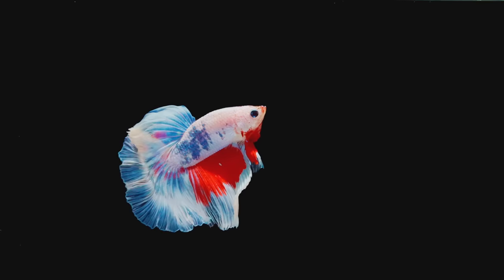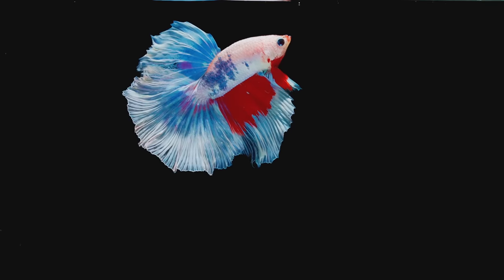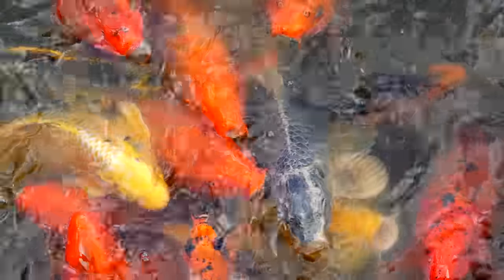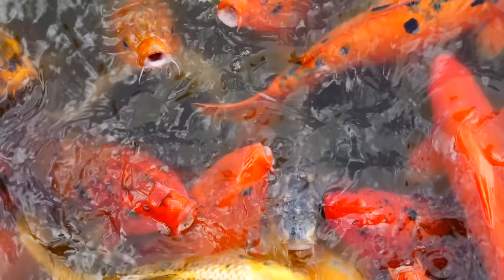So many of the fish that you'll see at the pet store are bred selectively to bring out colors, size, shape, and even fin types. This is a common practice in our hobby and it's really common in all animals. Breeding two fish of the same species together to create offspring with more color patterns is something that's been done forever.